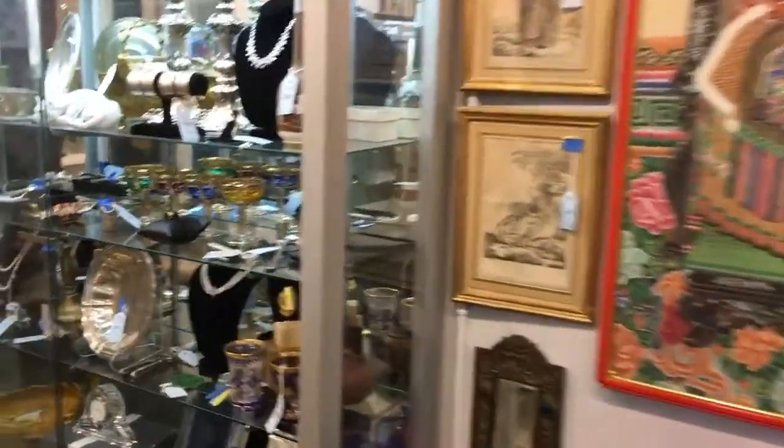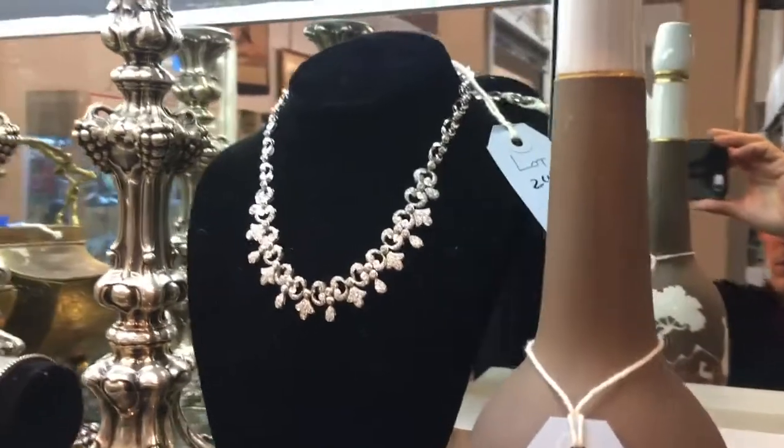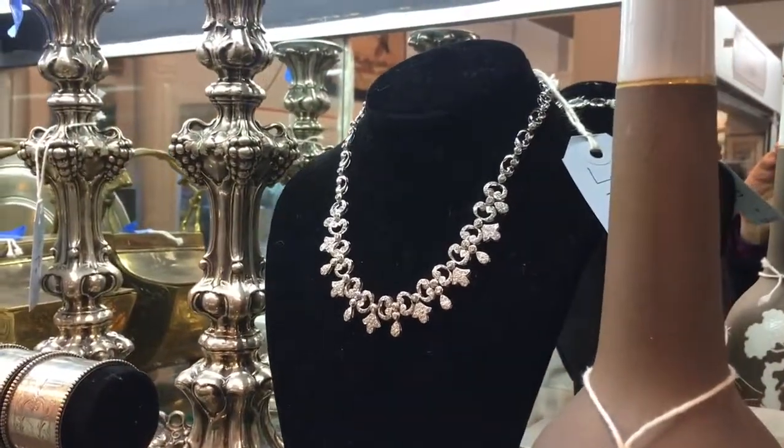In the next case, this is a beautiful diamond necklace set in 18 karat gold, approximately 5 karats in weight.